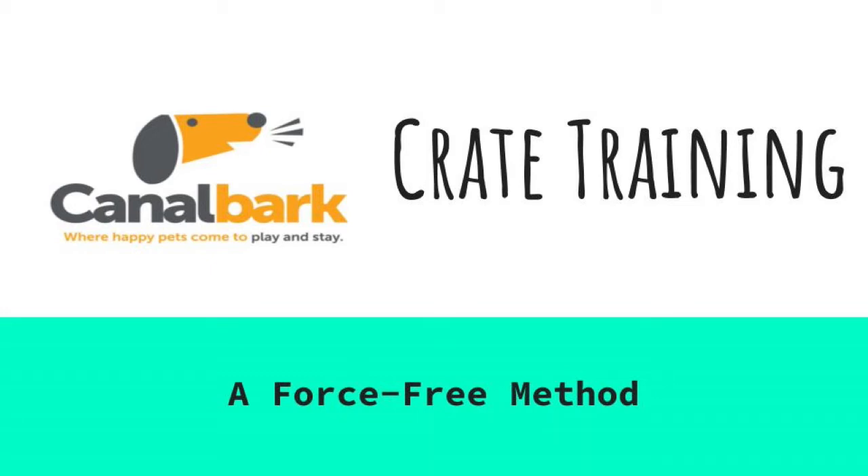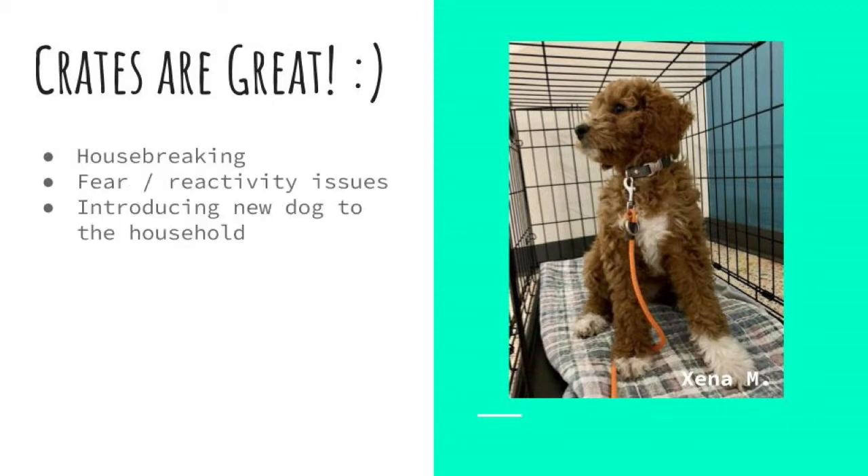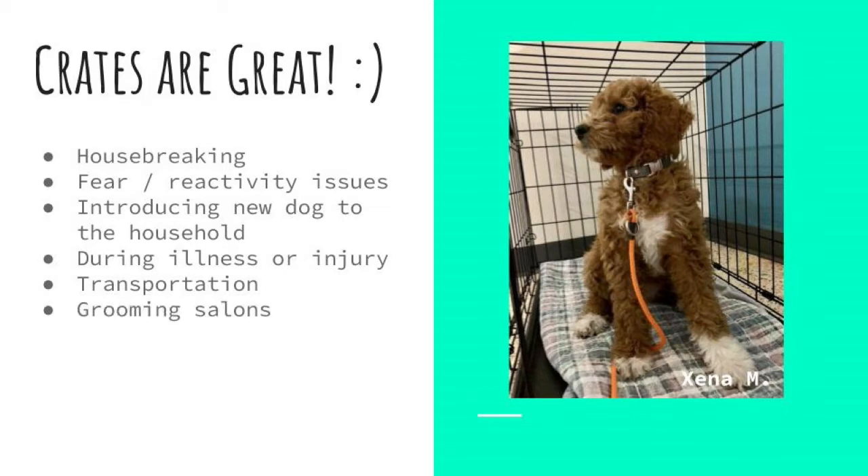When properly trained, your dog can find being crated reassuring — a visual cue to relax and go to sleep. Crates can be used to aid in housebreaking, dealing with fear or reactivity, introducing new dogs to the household, rehabilitation from illness or injury, transporting dogs, grooming salons, and veterinary clinics. Odds are, your dog will need to be crated at some point.